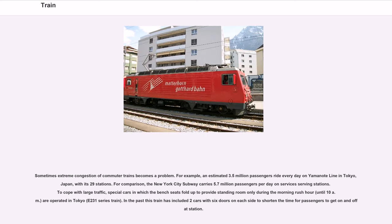Sometimes extreme congestion of commuter trains becomes a problem. For example, an estimated 3.5 million passengers ride every day on the Yamanote Line in Tokyo, Japan, with its 29 stations. By comparison, the New York City subway carries 5.7 million passengers per day. To cope with large traffic, special cars in which the bench seats fold up to provide standing room only during the morning rush hour until 10 a.m. are operated in Tokyo on the E-231 series train. In the past, this train has included two cars with six doors on each side to shorten the time for passengers to board and alight.